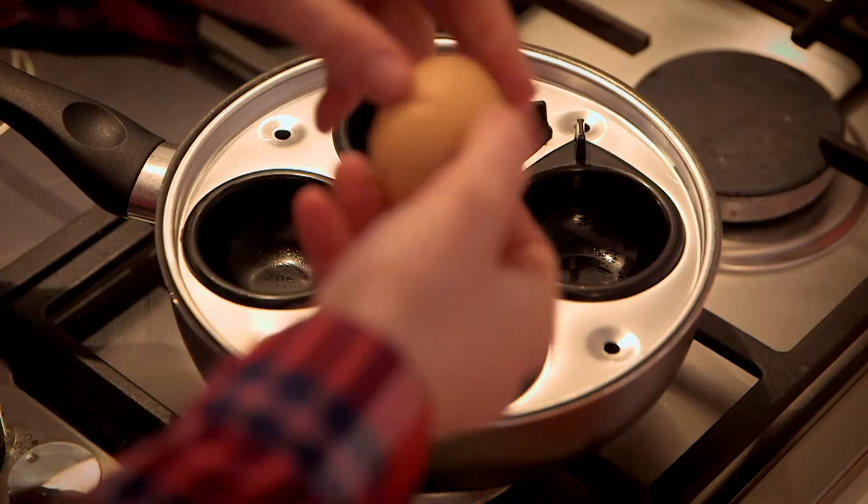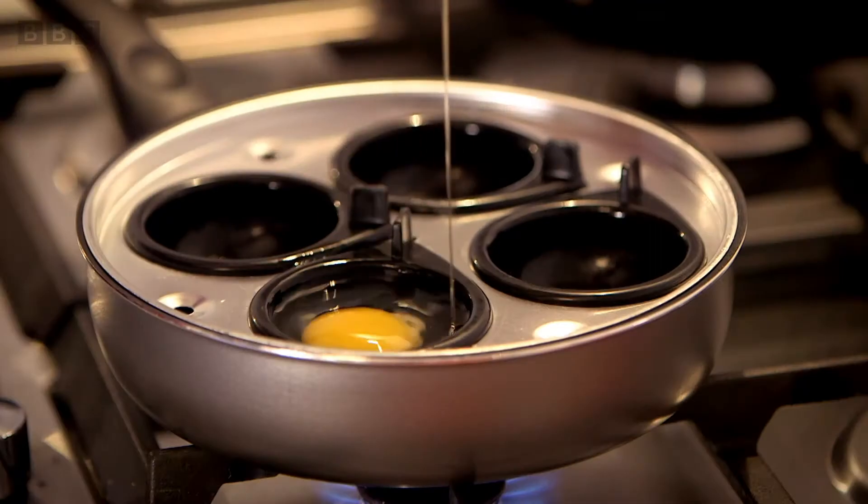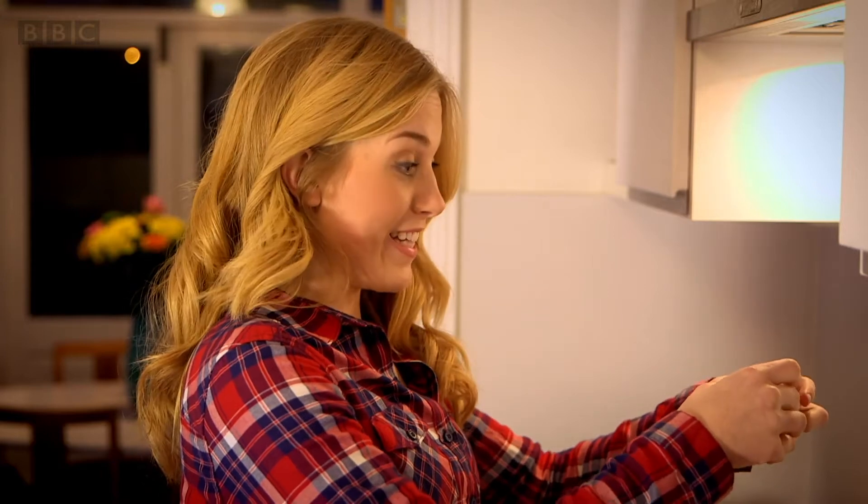Do you like eggs? One of the best things about eggs is that there's loads of different ways you can cook them.